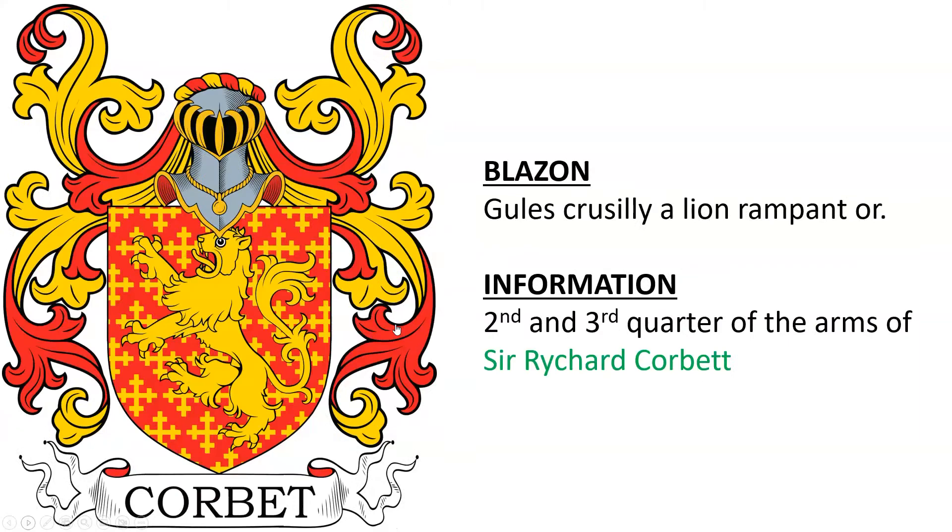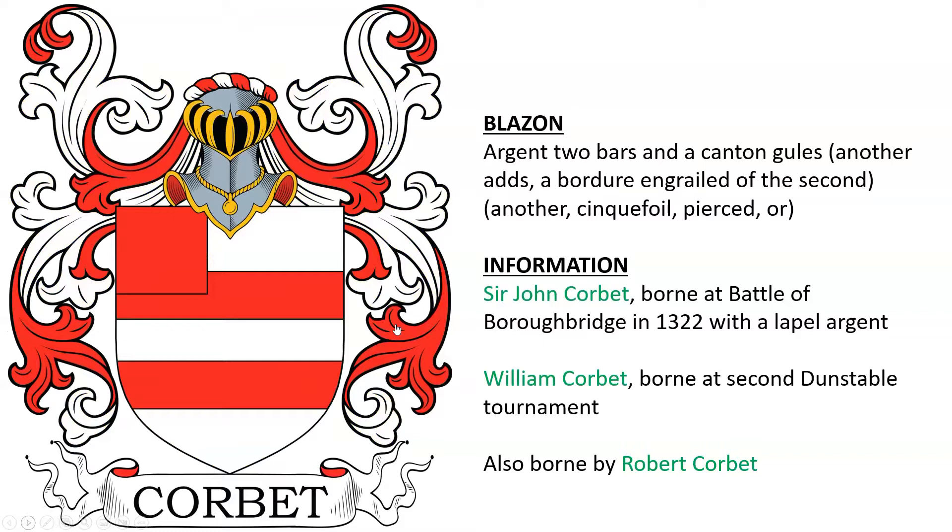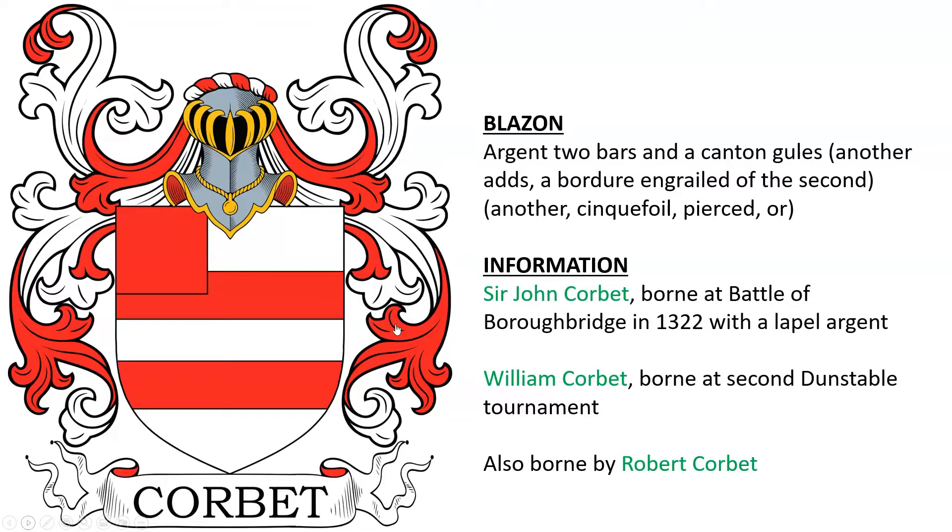The first coat of arms is from France, very old, from feudal times — Corbat of France. Next we have Sir Richard Corbat from England: gules crusilly, a lion rampant or; gules, a lion rampant argent; gules, a lion rampant gardant or. Another is the coat of arms of Sir John Corbat, born at the Battle of Burlbridge in 1322, with a label argent.